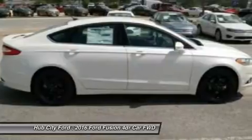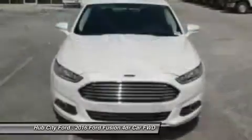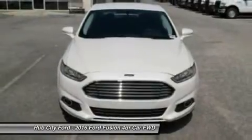Power steering, adjustable steering wheel, cruise control, four-wheel disc brakes. A vehicle like this doesn't come along every day. Come in and get it before someone else does.